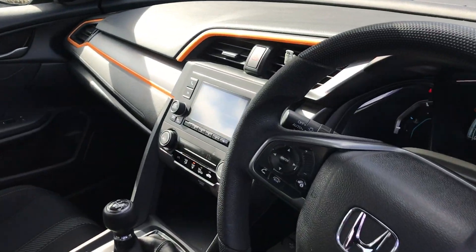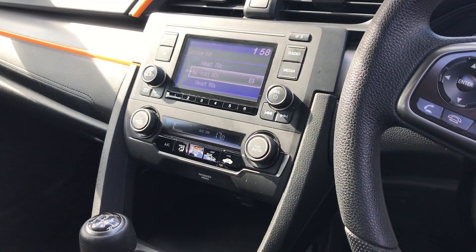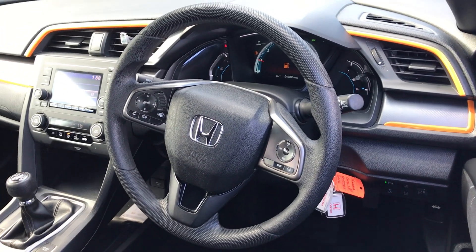Coming to the interior, we've got DAB, FM and AM radio, and Bluetooth connectivity. We've got the air conditioning, it's a six speed manual version, and we've got adaptive cruise control with a multi-functional steering wheel.